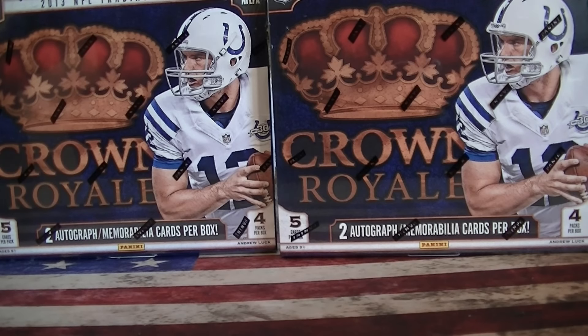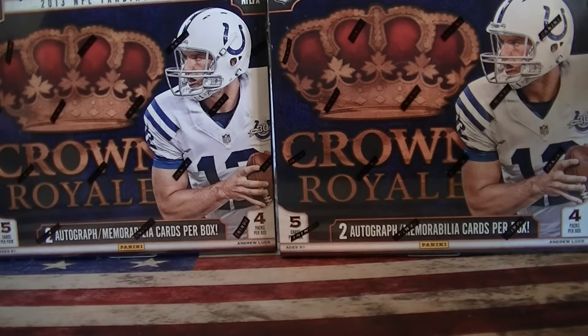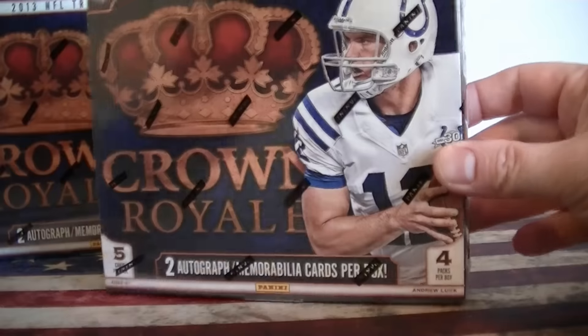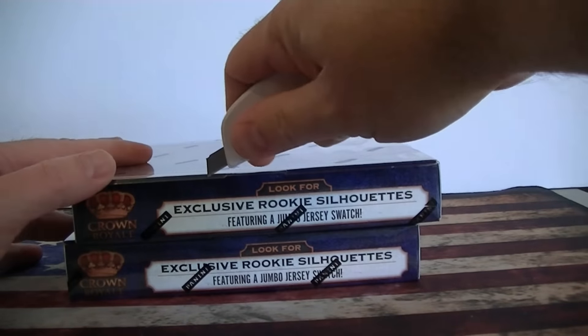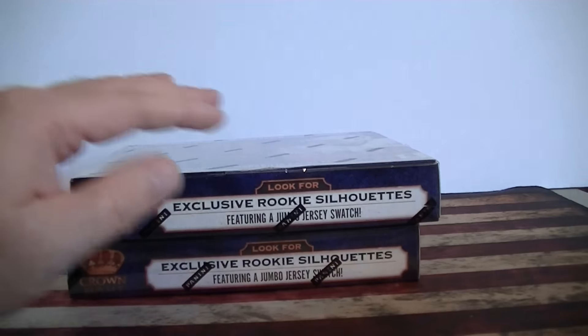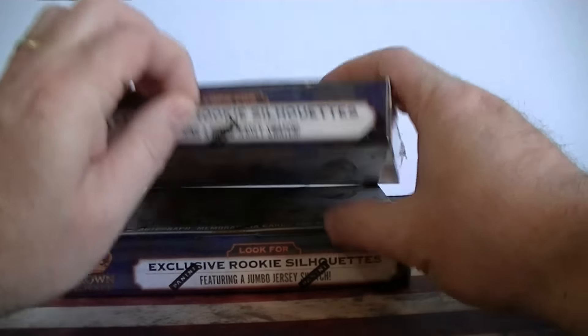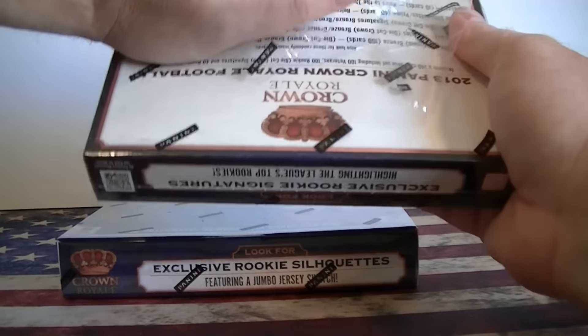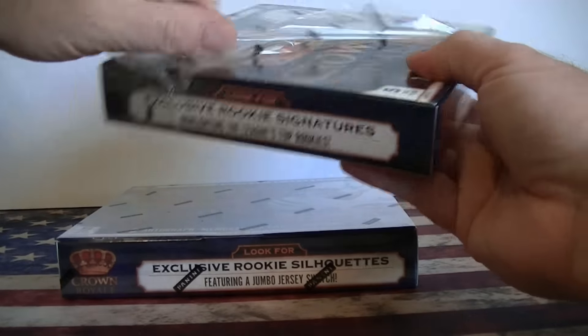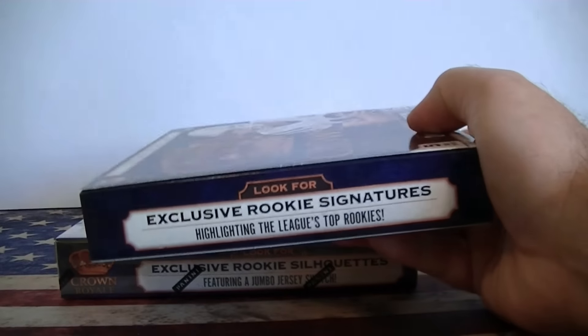Hello everybody, Smiddle of the Sea back again. I got two retail boxes of 2013 Crown Royal. They come with two autograph or memorabilia cards per box, four packs, five cards per pack. I picked these up at blowout for $22 each — pretty cheap. 2013 had some good rookies: Le'Veon Bell, Hopkins, Bernard. There's a lot of players still in the league, so it's not a bad product, especially if you can get it cheap.